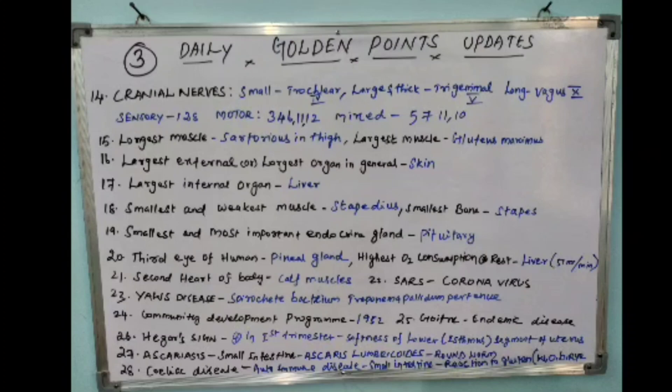The seventeenth point: the largest internal organ is the liver. The eighteenth point: the smallest and weakest muscle is the stapedius. The smallest bone is the stapes.